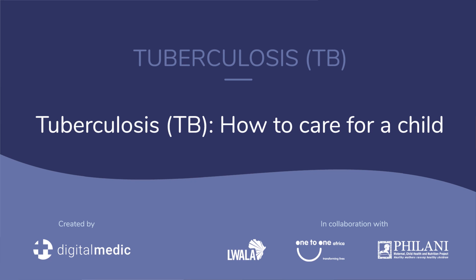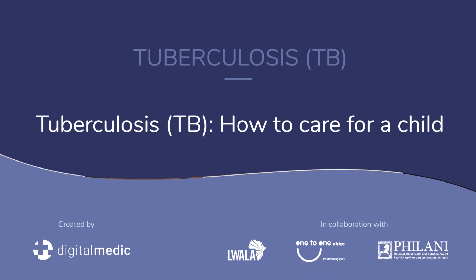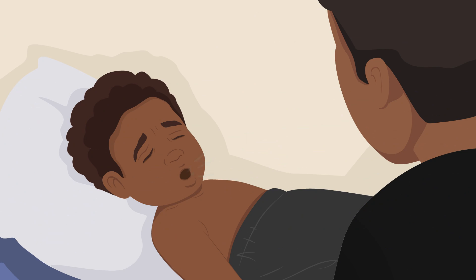Tuberculosis, TB — how to care for a child. Remember Sefu from the previous video? Sefu had been coughing for a long time, so John assessed him for tuberculosis, or TB.